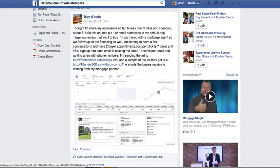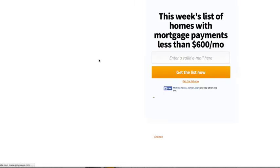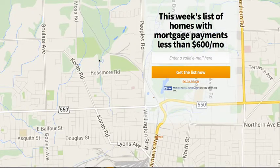Cost per click is $0.07 and 48% signup rate. Each email is costing me about $0.14 — that's per lead. And getting a few with phone numbers. He's sending the ad to this link right here, which is an example of the capture page that you can build with our capture page builder — again, one of the many member benefits.